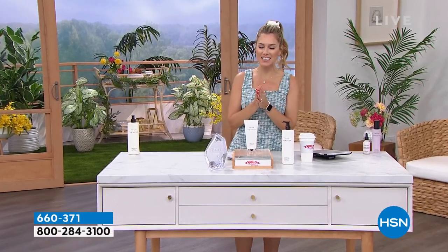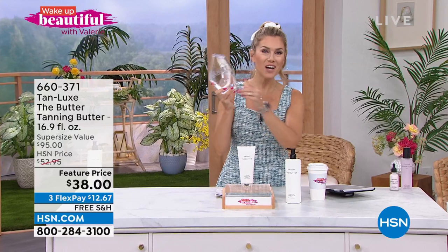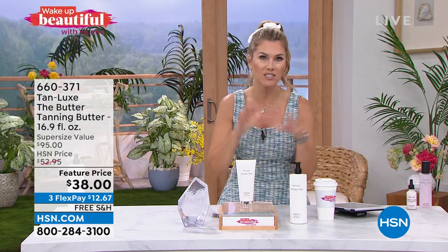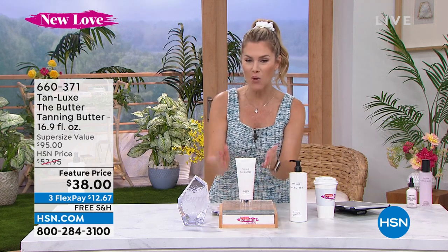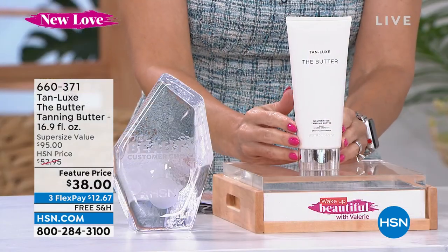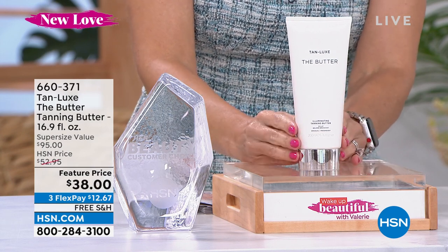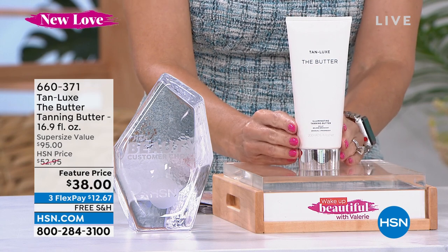Not only is it Rachel's pick and my pick — it's also your pick: Customer Beauty Choice Award winner. This is the easiest way to get a soft, golden, customized, tailor-made tan just by hydrating your skin. It works with your own body chemistry to create that gorgeous golden illuminated glow. The normal size is 6.7 ounces, found on hsn.com for $38. But we've given you two and a half times the size, charging you less: $12.67 to get it home with free shipping and handling. It's like a daily moisturizer — no streaks, no orange, no stinky smell — a beautiful golden glow without harmful sun rays.